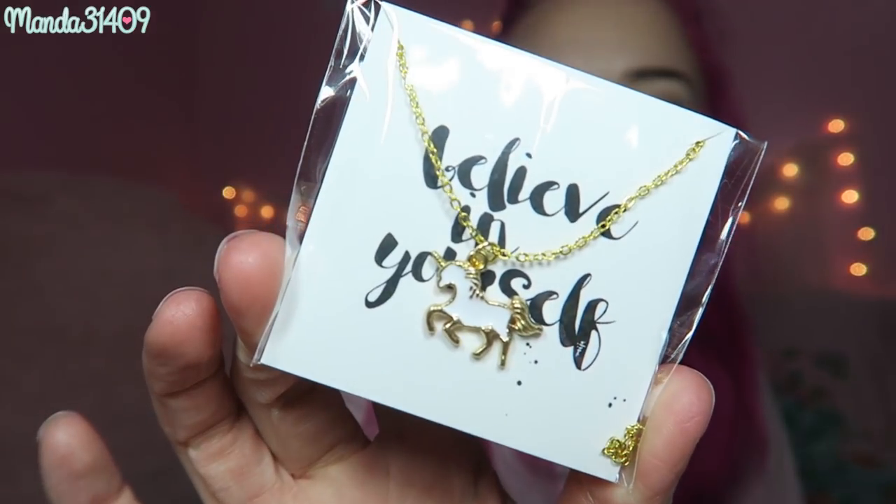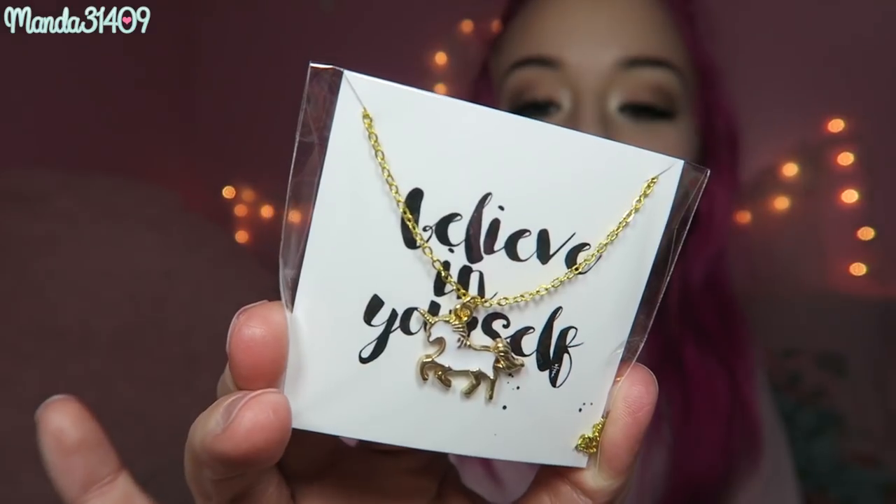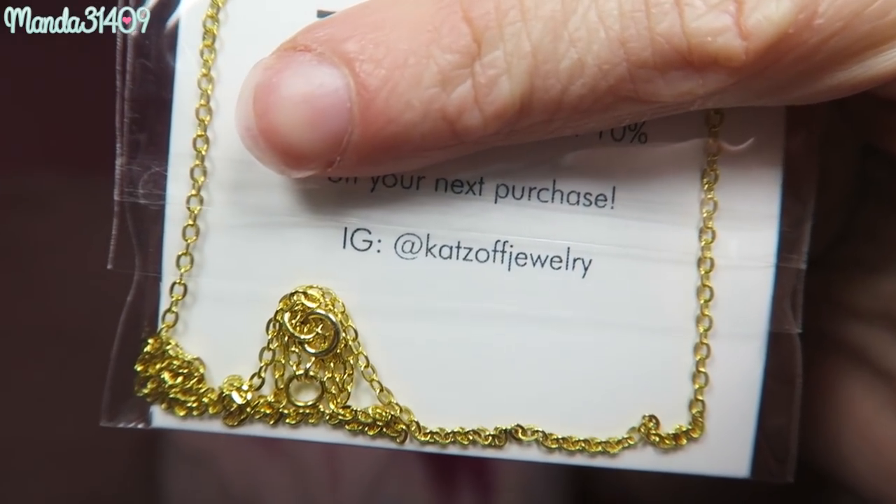We have some pink tissue paper and a little unicorn sticker on top. Then going in we have some of these little purple confetti worms. Oh, I love how dainty this is — it says 'believe in yourself' on the little tag. It is a little unicorn gold necklace, very cute. There is a code on the back to get 10% off your next purchase from Cat's Off Jewelry, so I'm assuming they partnered with them to include this adorable little necklace.